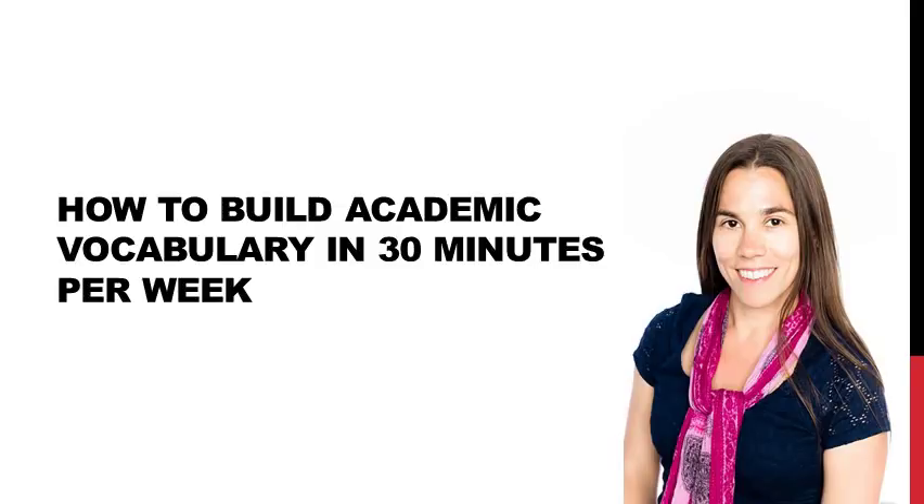Hey everyone, this is Dr. Karen, and I'm so excited to have you with me today because I'm going to show you the key to building your students' academic language skills in just 30 minutes per week.